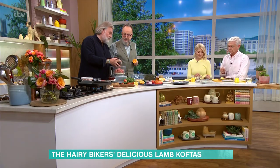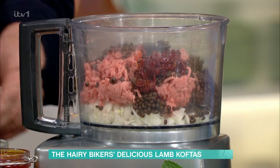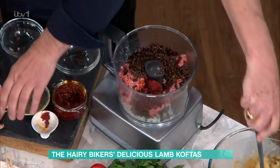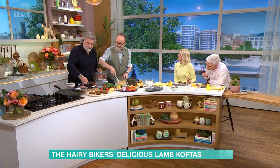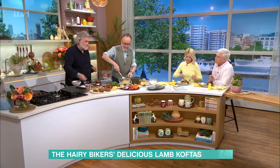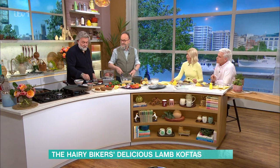Then you have your lovely puy lentils, they go in. Some harissa. They're actually quite good to make your budget go a bit further — you're bulking up with the lentils. Times are hard and we have to respect that. A little bit of tomato puree, some dried mint, salt, pepper — blitz it and shape them.